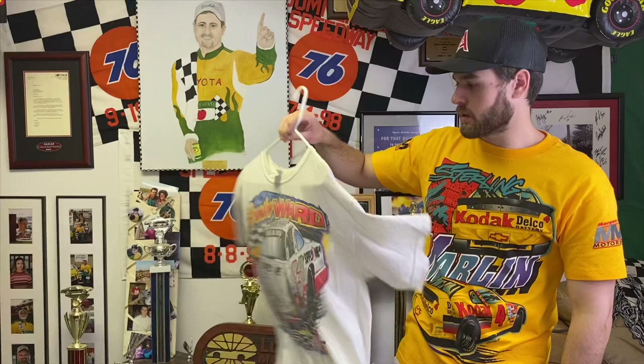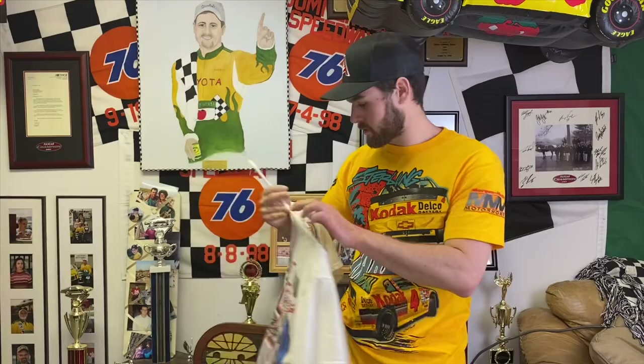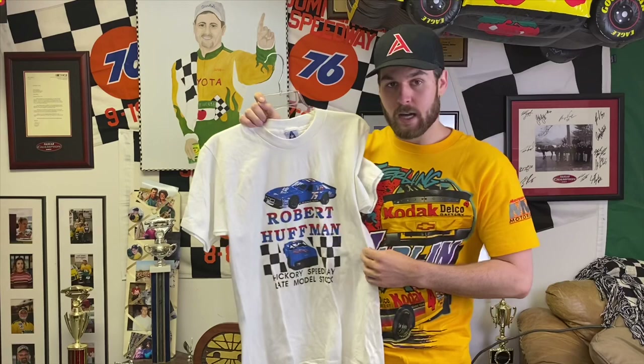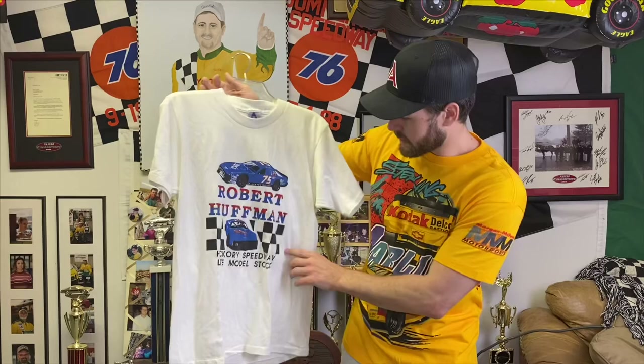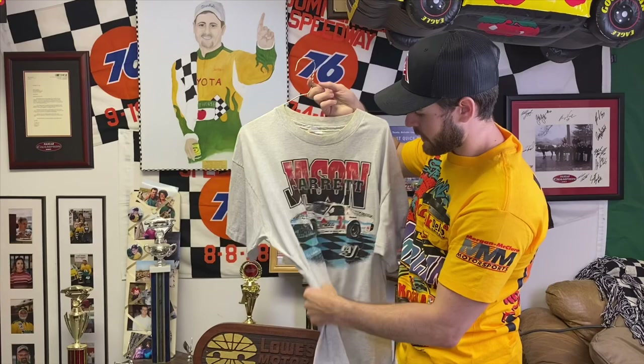Hooters Pro Cup shirt — Brandon Ward, my dad crew chiefed this car. It's faded but I believe I used to sleep in this when I was a little kid. Randy Humphrey Racing — I had a lot of good memories pulling for this car in the Pro Cup Series, got to go to a lot of racetracks for the first time cheering this one on. This is a 1988 late model stock shirt from my dad's — when I ran full time at Hickory in 2015 we actually kind of mimicked this car. He won the 1988 and '89 championships in the blue car.